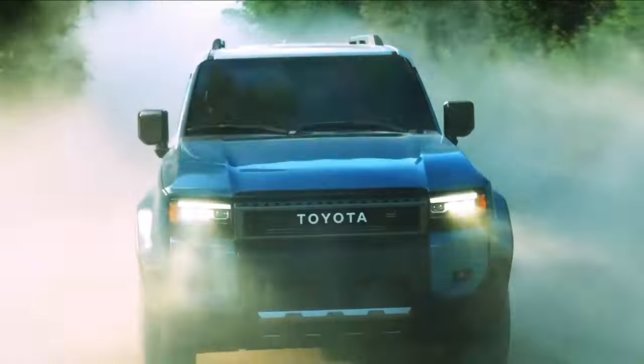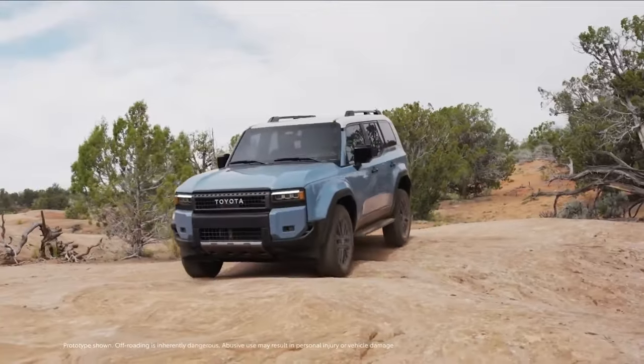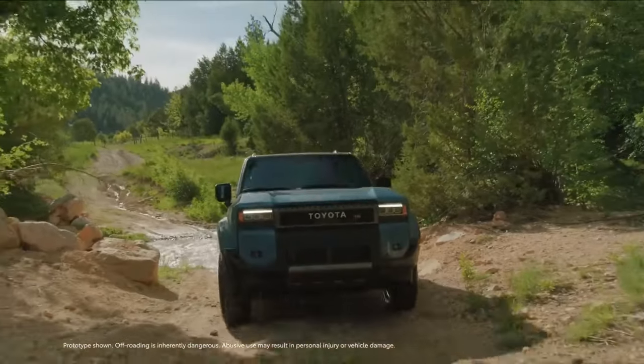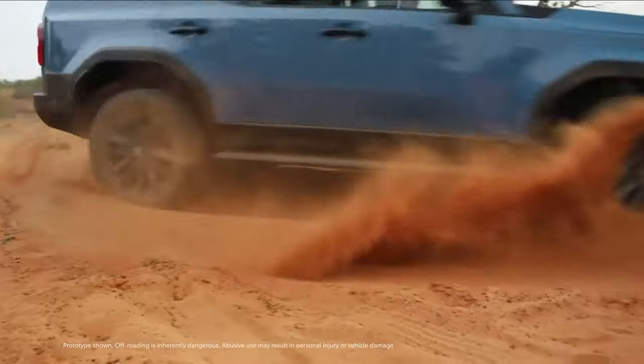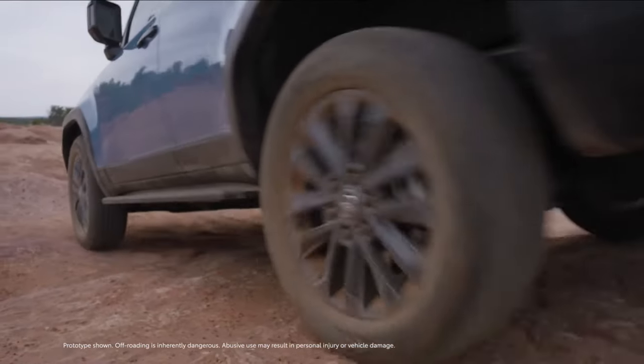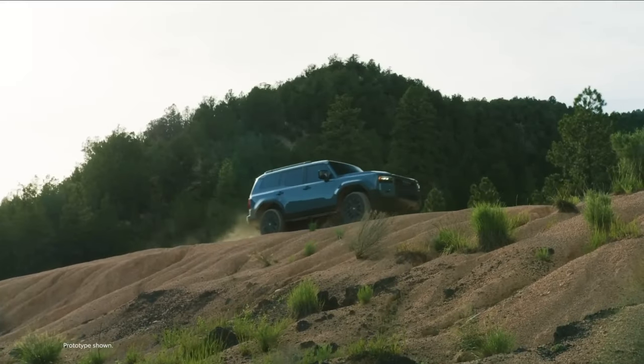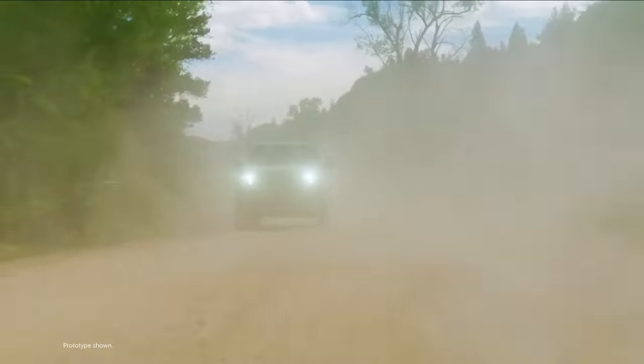In conclusion, the 2024 Toyota Land Cruiser is a fantastic combination of rugged off-road capabilities, luxury, and cutting-edge technology. Whether you're an off-road enthusiast or someone who values comfort and style on the road, this SUV has something to offer for everyone. It's the perfect vehicle for both on- and off-road adventures.